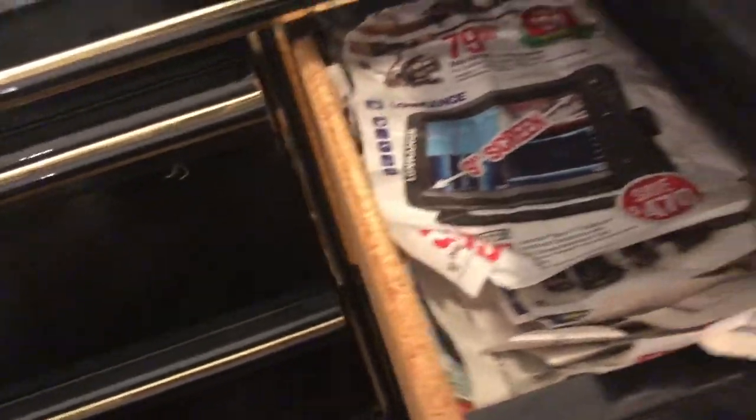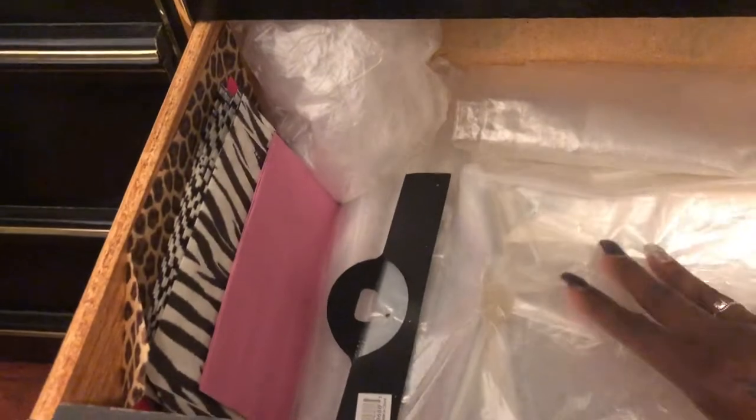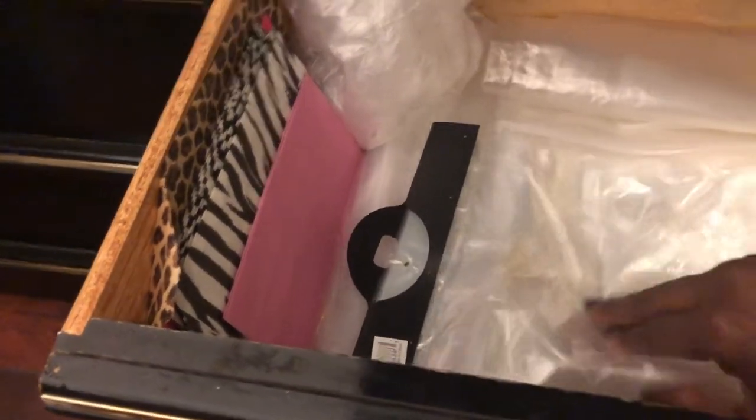Here's all my paper — sticker paper, printing paper, brochure paper, transfer paper, and toppy paper. Under my printer there's a drawer full of newspapers I use for wrapping mugs when shipping, and tissue paper for shipping shirts.